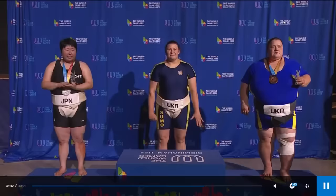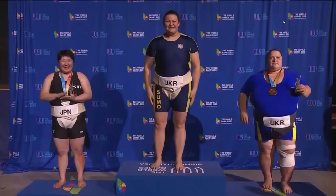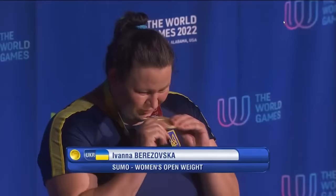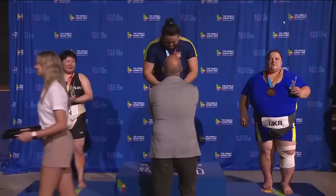Triumphant is Ivana Berezovska of Ukraine, an excellent World Games sumo competition for them. Ivana Berezovska once again knows the feeling of being dominant in the sport. The open-weight champion in women's sumo at the World Games.